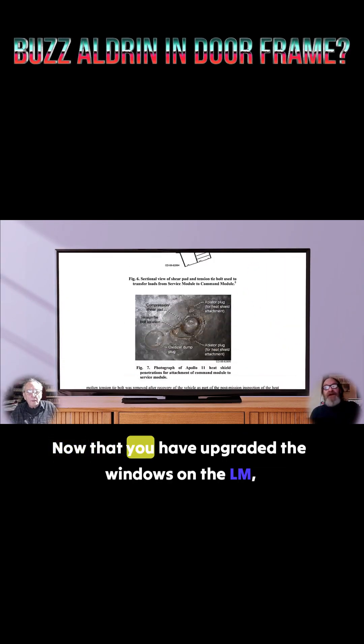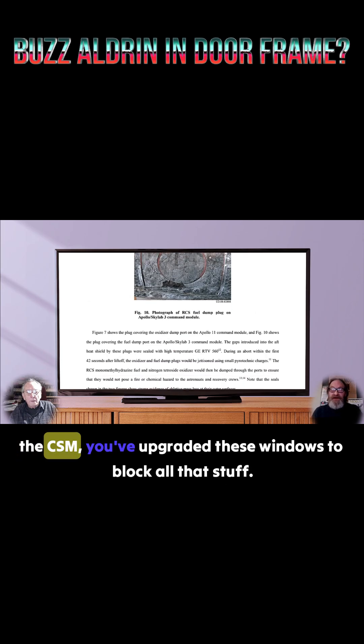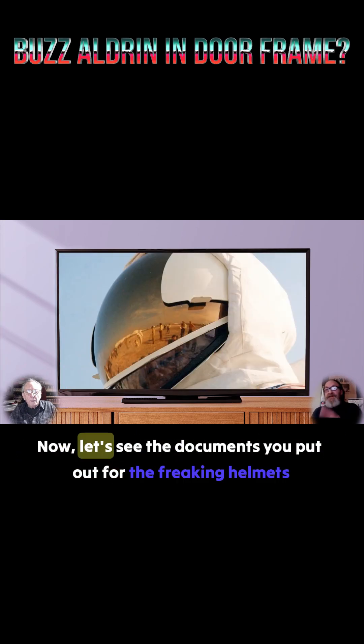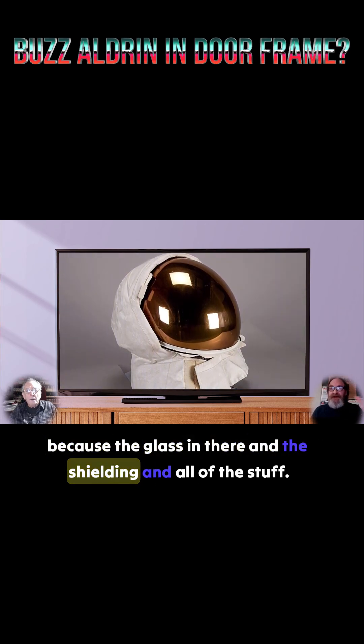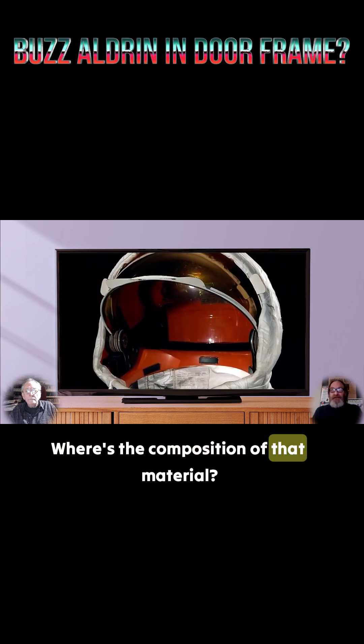Here's one for NASA. Now that you have upgraded the windows on the LM and the CSM, you've upgraded these windows to block all that stuff. Now let's see the documents you put out for the freaking helmets, because the glass in there and the shielding and all of the stuff — where's the composition of that material?